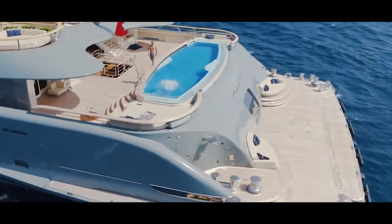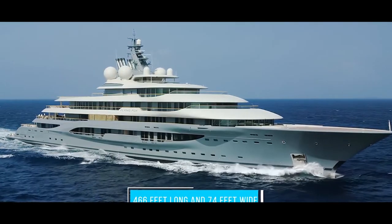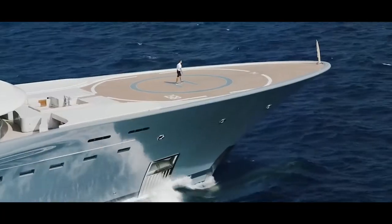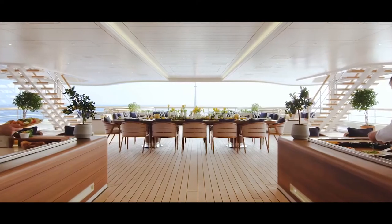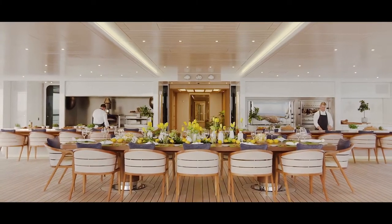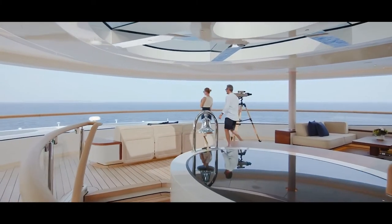So just how big is the Flying Fox? At 466 feet long and 74 feet wide, it's the 18th largest superyacht in the world. It boasts the 14th largest interior of any yacht, and all that space provides ample room for 22 guests and 55 crew members.